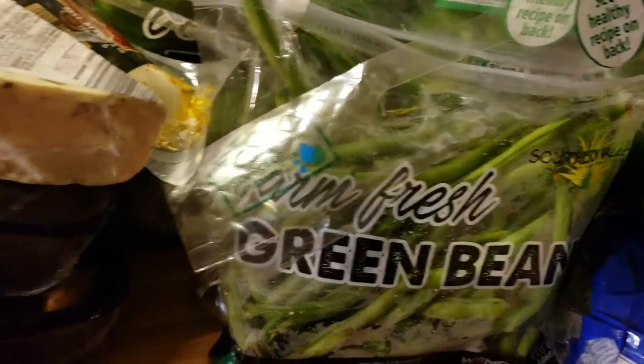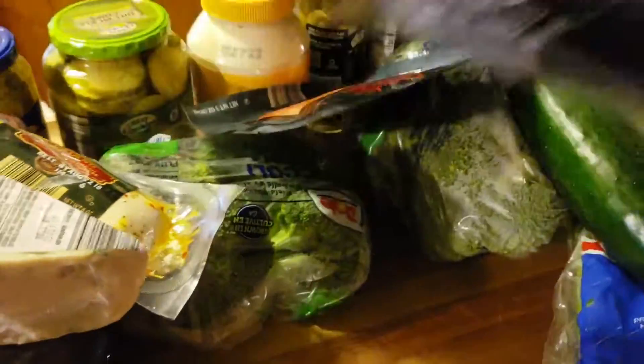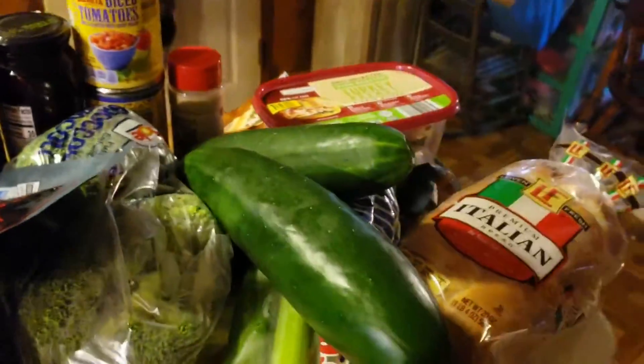Fresh green beans — we're probably going to snack on these more so than cook them. A bag of green bells. Three nice cucumbers for salad and snack.